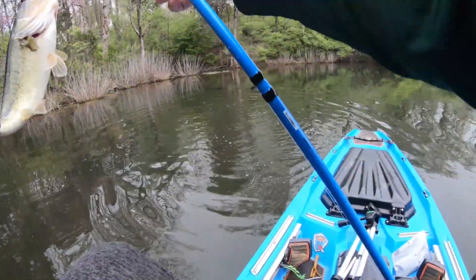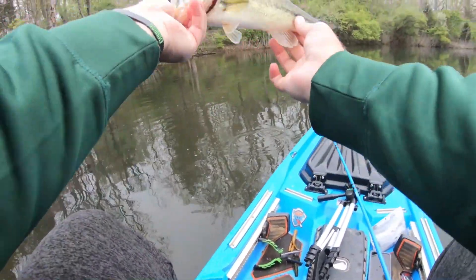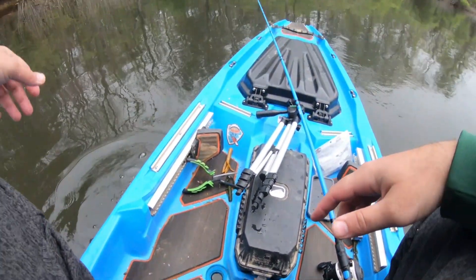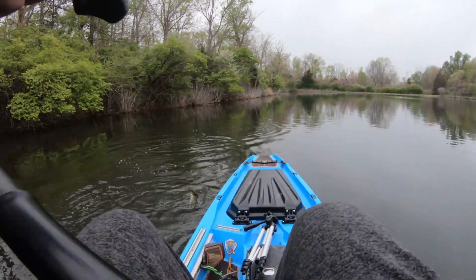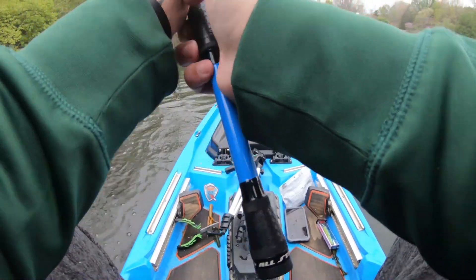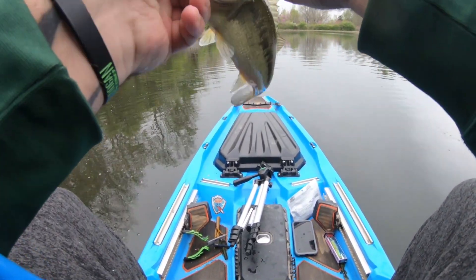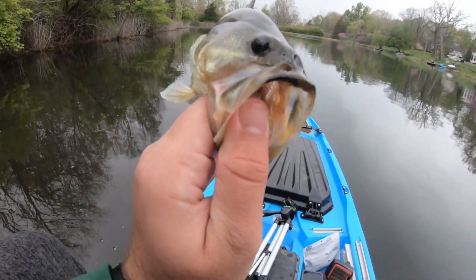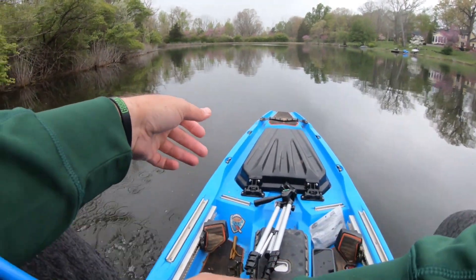That's probably about the best one of the day so far. They're warm too — hungry. This one's a little different, it's got a big black spot on its lip. If y'all know what causes that, let me know in the comments.